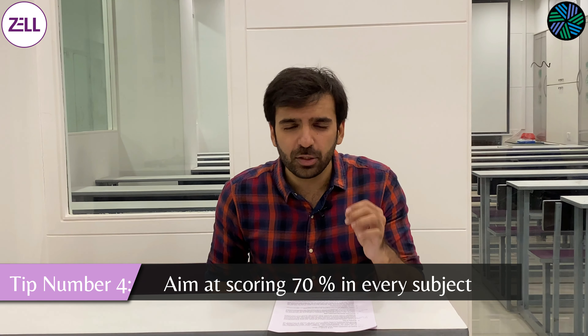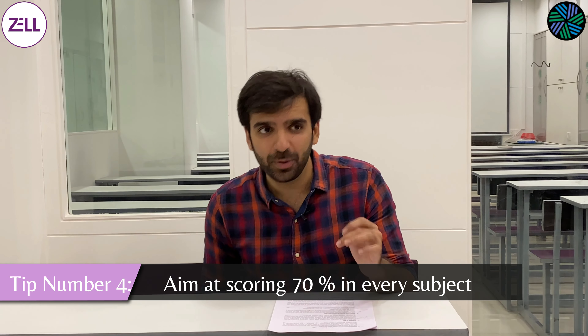Tip number four: aim at scoring at least 70% per subject. CFA is one of those unique bodies that has never really confirmed how they mark examinations or how they decide which students pass and fail. A rule of thumb is to aim at scoring 70% per subject across the 10 subjects per level. This is a good benchmark because if you can aim at 70%, the chances of you passing are extremely high. It does not mean that if you score less than 70% you will fail, but as a student, if you want to almost cement your passing, aim at 70% per subject and you will be very close to that.